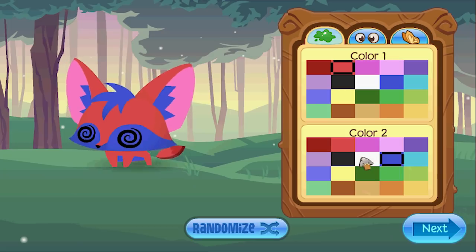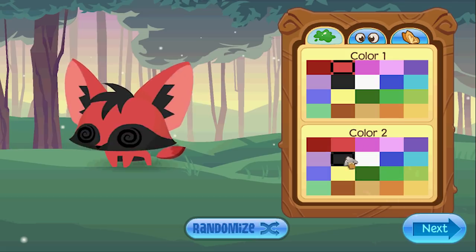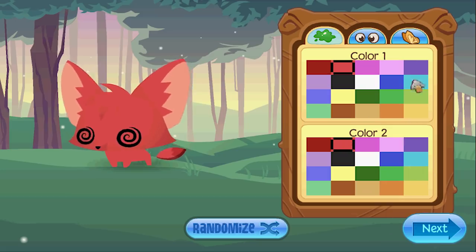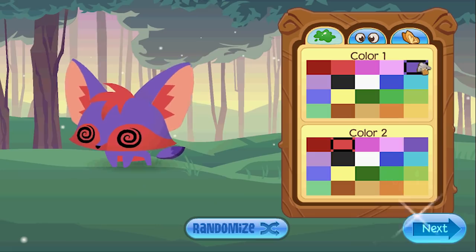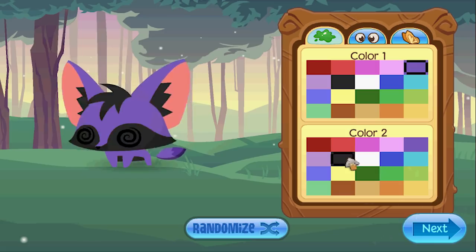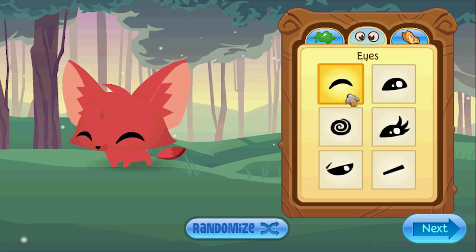No way! I don't believe it — I said that in my last video, just go ahead and release the pet fennec fox. And they actually did it! I can't believe this. Wow, we finally get to see all the options and all the colors!